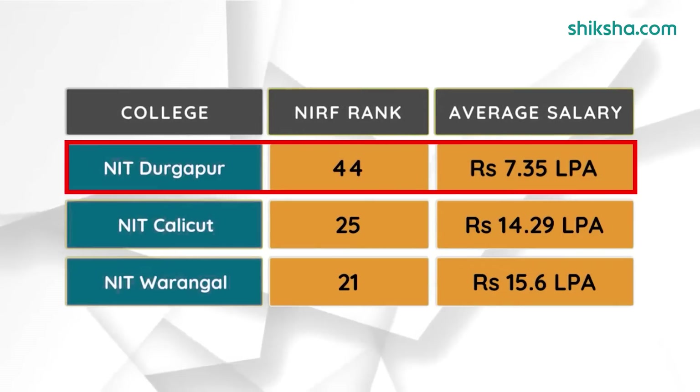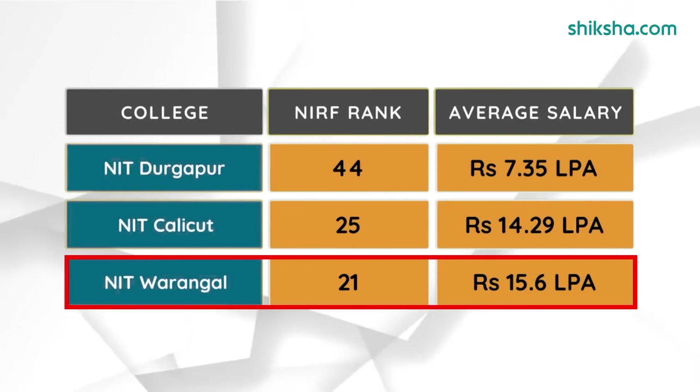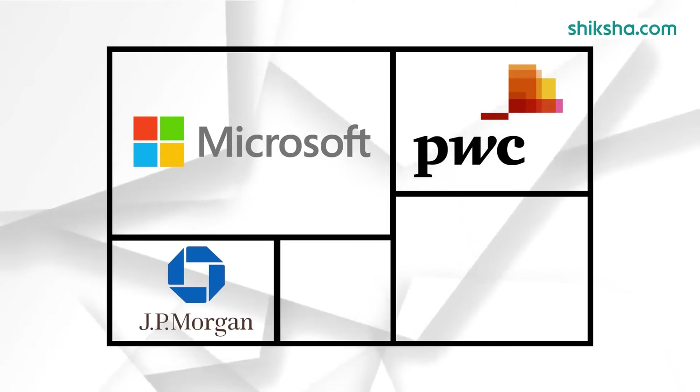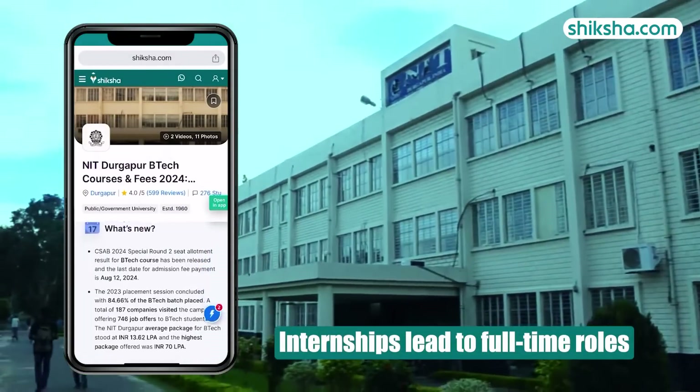However, NIT Durgapur lags behind NIT Calicut and NIT Warangal in terms of average salary. Students report securing internships at prestigious companies like Microsoft, PwC, JPMC, DRDO and Samsung, with many converting these internships into full-time roles.